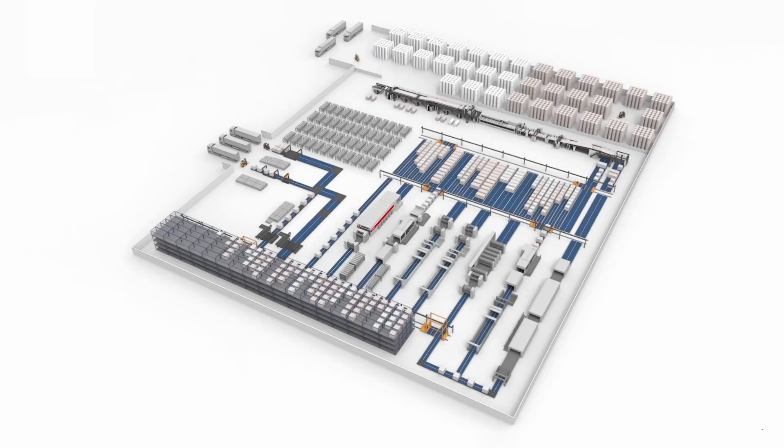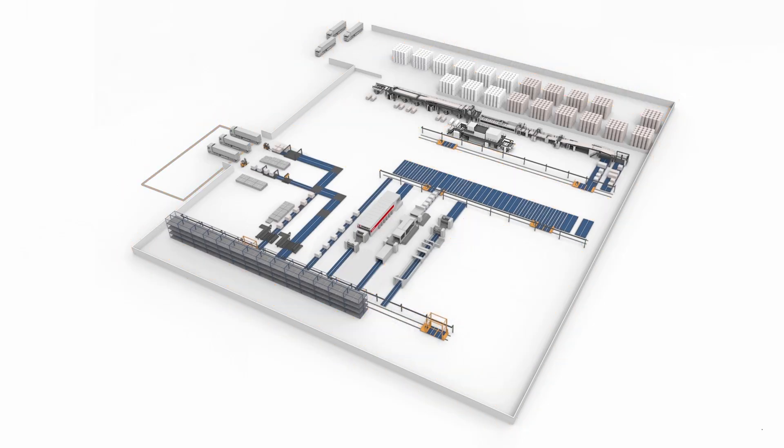The core idea of BoxPlant25 is to optimize the entire factory. If you only look at the corrugator, you can only improve a part of the overall process. Corrugated board stays at the corrugator for around 30 seconds, but remains often in the factory for 5 days or more. So this is the potential we are leveraging for our customers — and that's why the FlexLine is more than just a corrugator. As a networked system, it's already building the bridge to a holistically optimized factory.